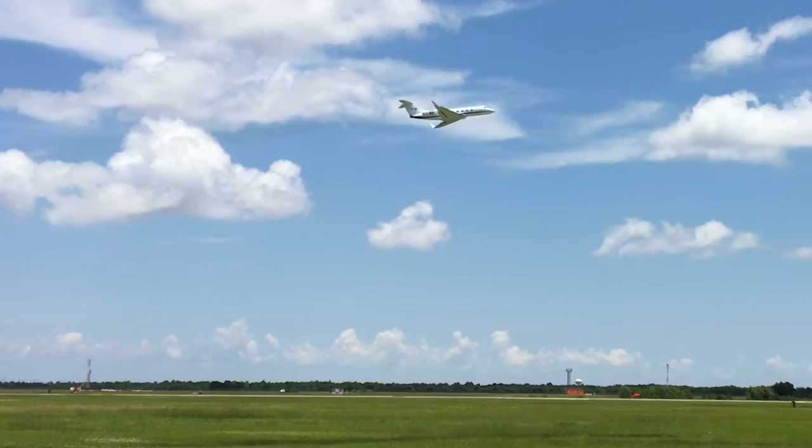Hey everybody, I'm Josh Willis, the lead scientist for NASA's OMG mission to measure how much the oceans are melting the ice in Greenland. This week we had a major accomplishment: we dropped our first ocean probe out of NASA's Gulf Stream 3 into the Gulf of Mexico.